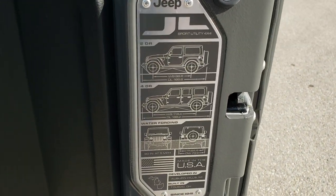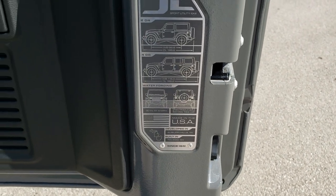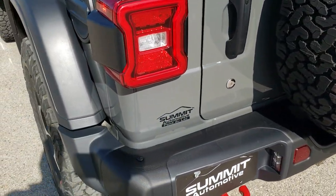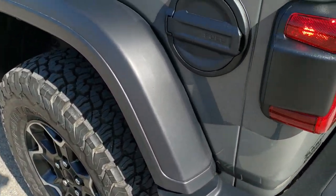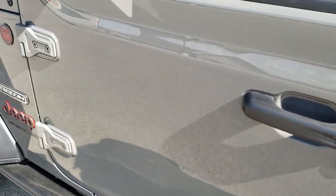Get the JL badge on the back here with wheelbase and overall length for the 2-door, 4-door, and water fording. These doors shut nice and smoothly now. You get the LED tail lamps as well. The metal fuel door.